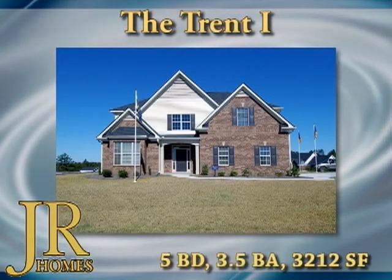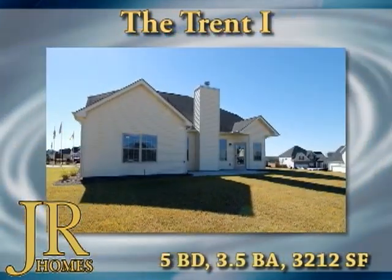J.R. Holmes' The Trent One Floor Plan is a traditional five-bedroom, three-and-a-half-bath home.